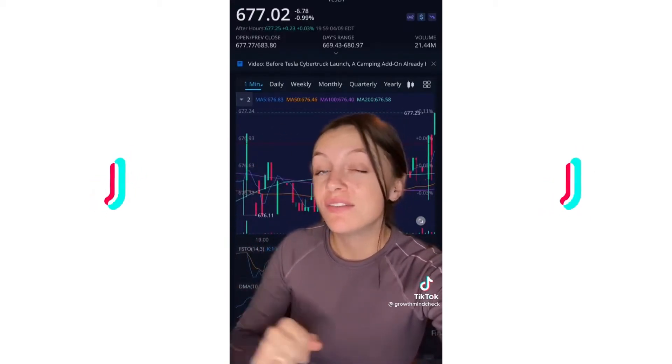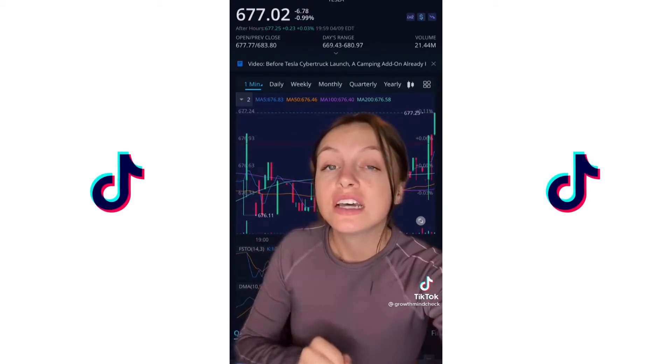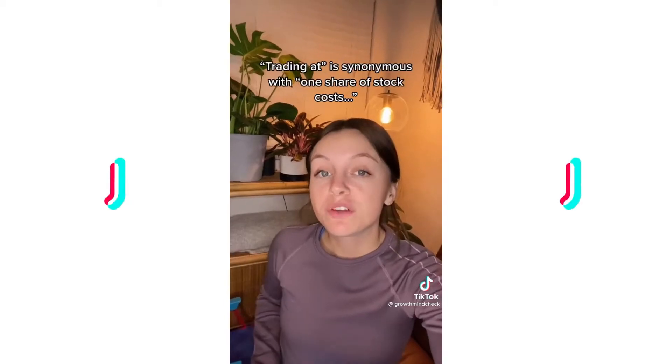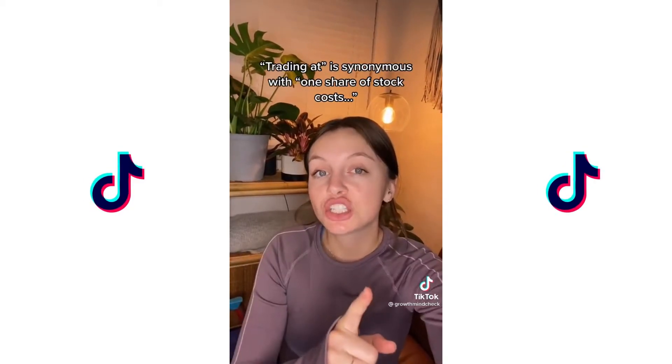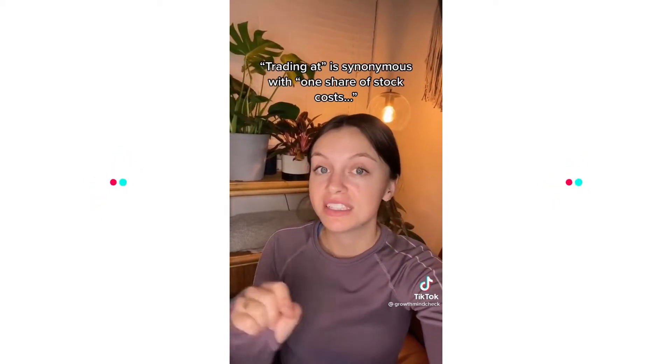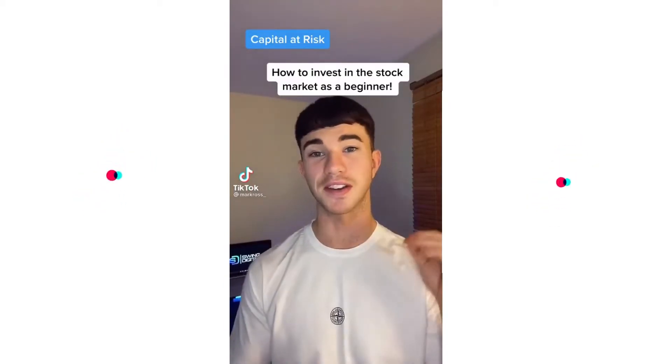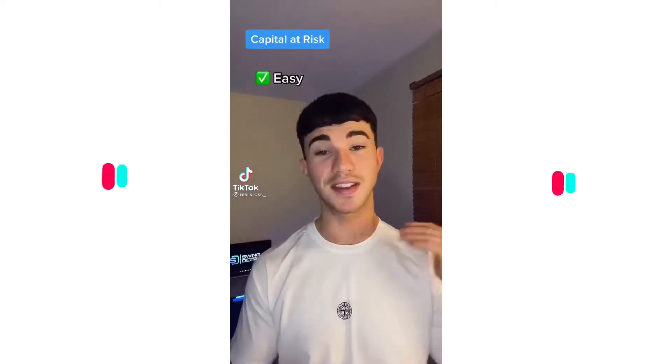This price here is the share price, which means you would have to pay $677.02 currently to buy one single share of Tesla. We can also refer to this by saying that Tesla is currently trading at $677.02. Here's how you can invest in the stock market as a complete beginner — it's super easy, takes no more than 10 minutes, and you don't need to be an expert.